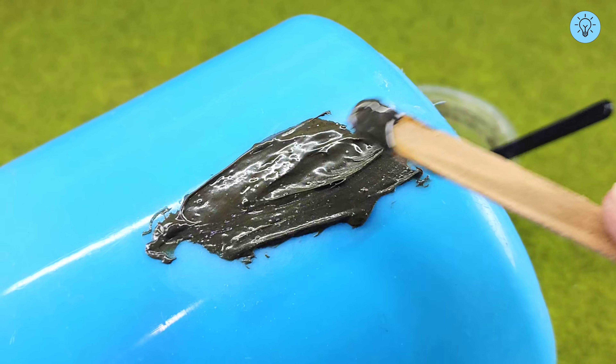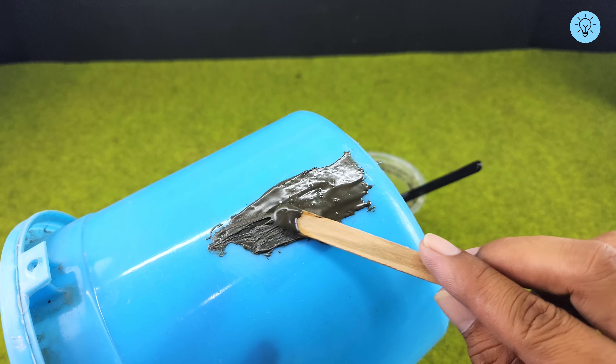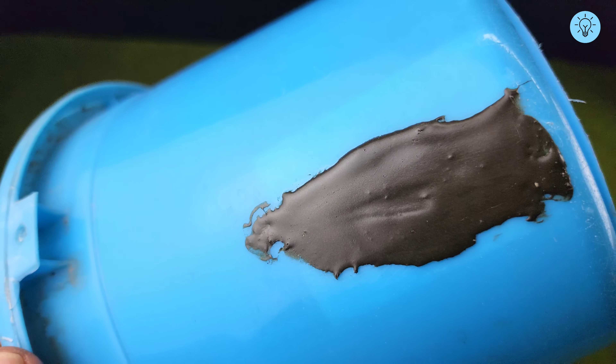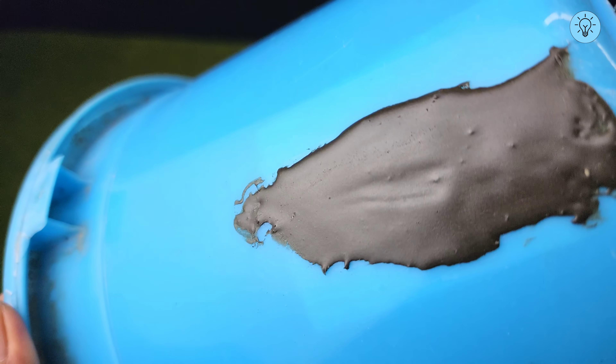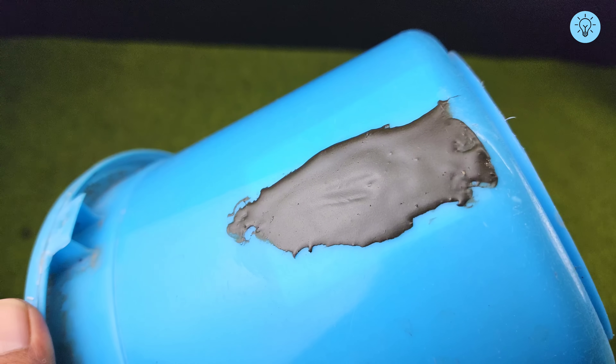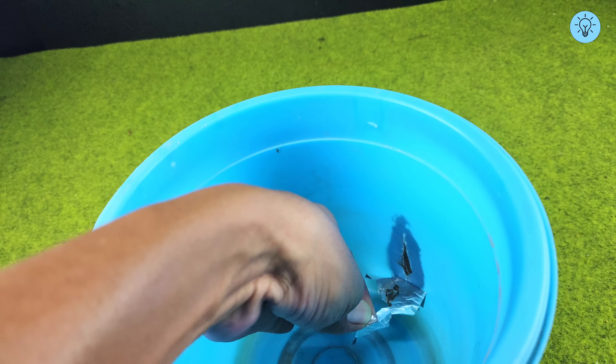Because of its sticky and slightly flexible texture, the mixture adheres well to the bucket surface and effectively fills irregular shapes, ensuring a strong and stable patch with a smooth and even surface. After applying and smoothing out the mixture, leave the repaired area to set for 24 hours. This allows the mixture to harden completely and adhere firmly to the bucket, ensuring a durable and long-lasting repair. After 24 hours, remove the tape from the inside of the bucket.